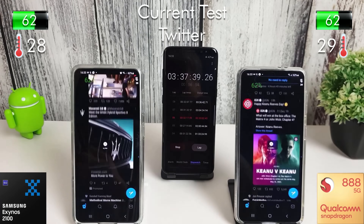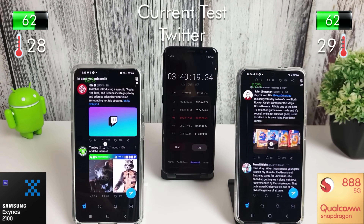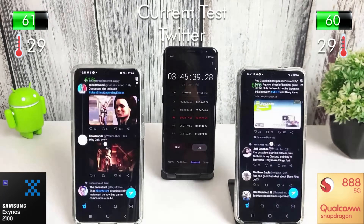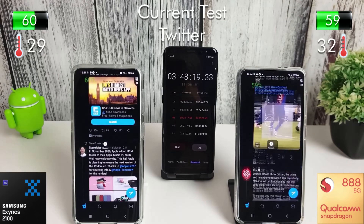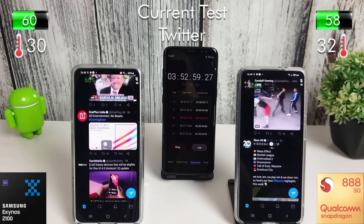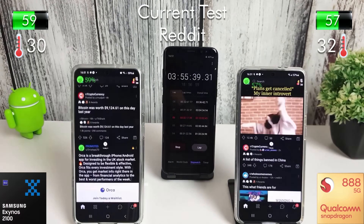Next we're moving on to the Twitter app — just scrolling and scrolling and scrolling as long as possible. I did have to keep going back up to the top because unlike apps like Reddit and TikTok you can't just keep scrolling on Twitter; it will actually come to an end. This is obviously just testing the processor. After about 20 minutes of Twitter we lost 4% on both phones.